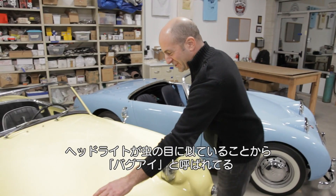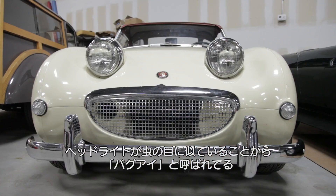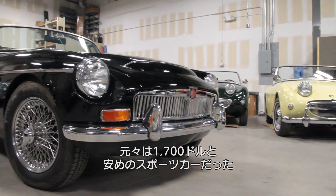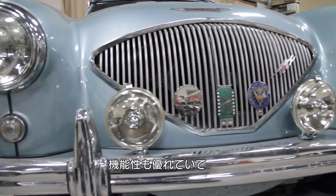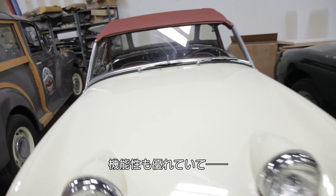This car is obviously called a bug eye because of these headlights, and it was a very inexpensive $1,700 sports car. They happen to be great performing little cars — they're really fun to drive.